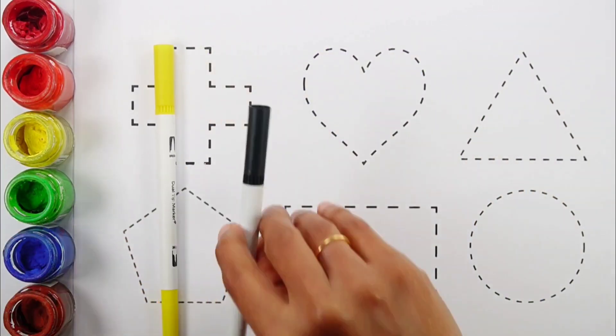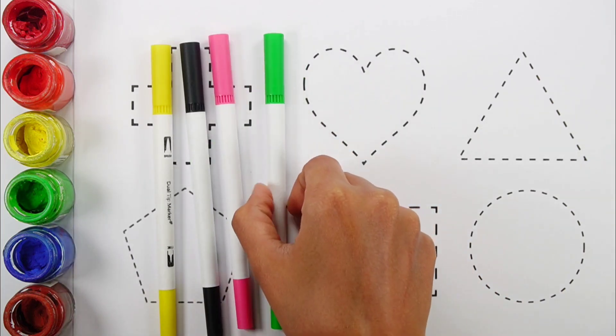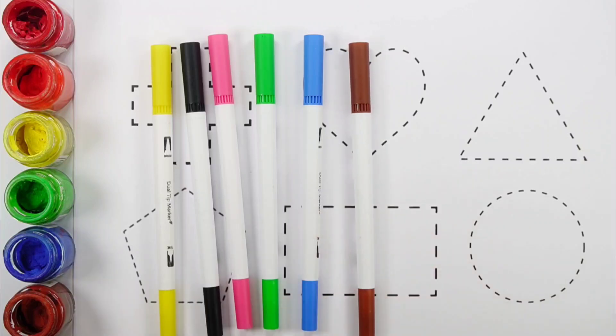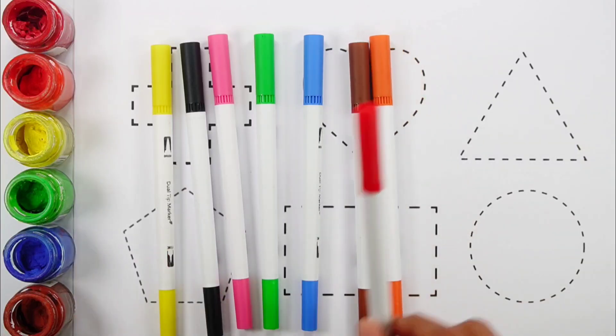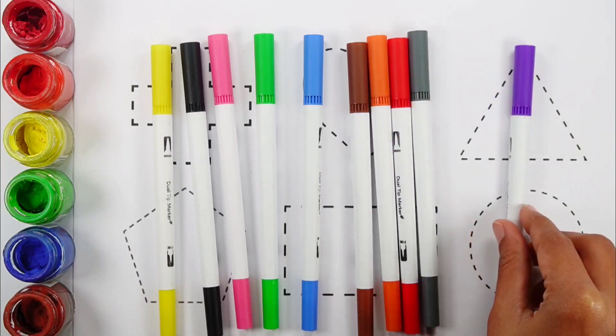Yellow color. Black color. Pink color. Green color. Blue color. Brown color. Orange color. Red color. Gray color. Violet color.